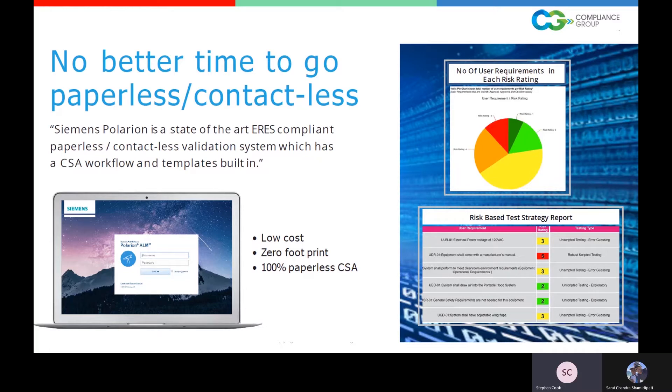We need tools that can adapt to the environment we're working in. Siemens Polarion is a state-of-the-art, electronic records, electronic signatures compliant, paperless, contactless validation system with computer software assurance workflow and templates built into it. CSA is the several-year-long initiative from the FDA and industry for transforming our validation process from a focus on documentation for an audit to a focus on quality deliverables. Polarion is very low cost, zero footprint, and 100% paperless — no hybrid, no DocuSign for signatures.